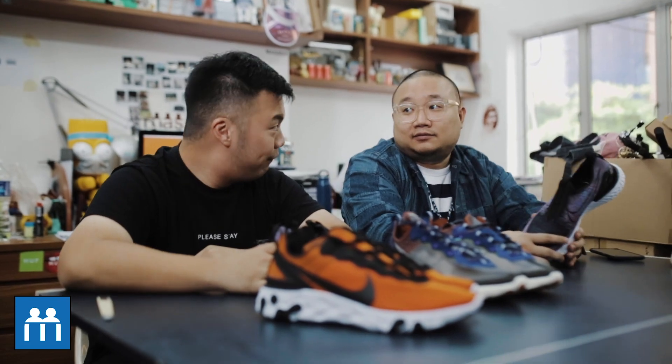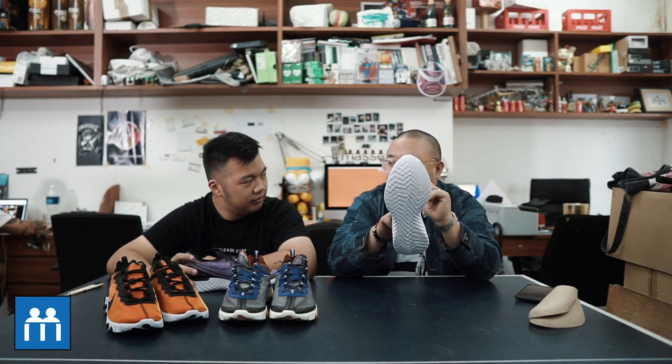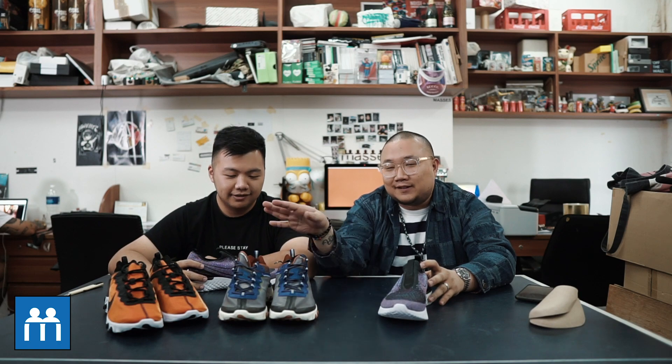I would say in terms of comfort level, top five. The first one — yes, very comfortable. If I just wear it the whole day to walk, very comfy. But then when it comes to this and this, it's a whole different story — it doesn't even look the same.